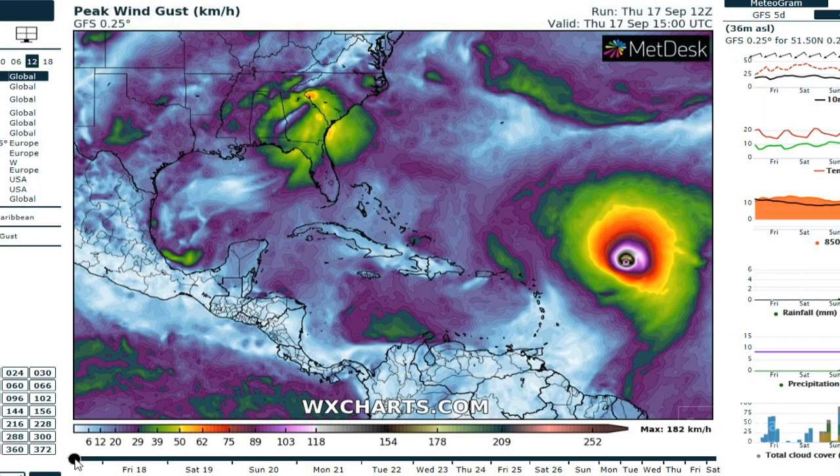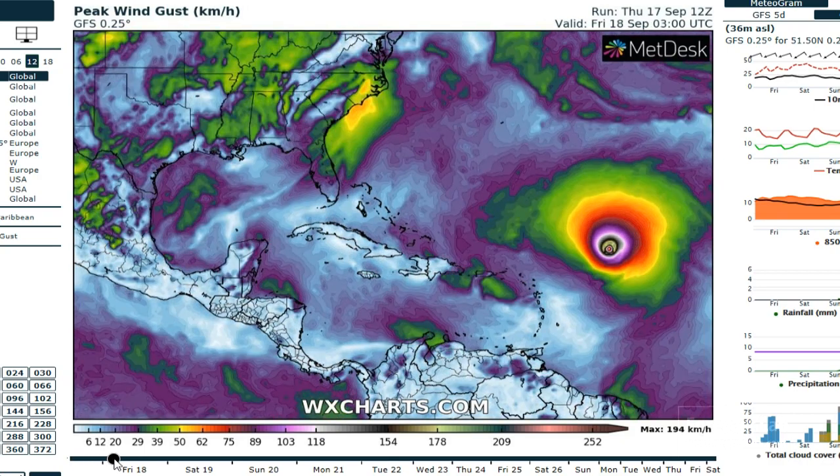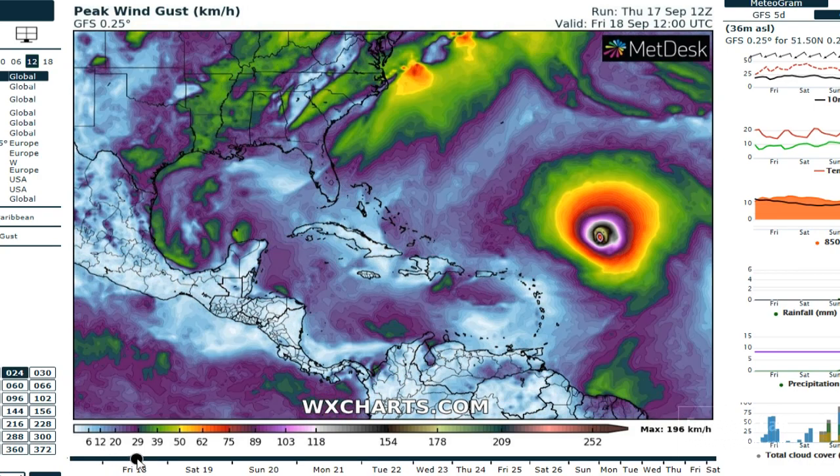Let's take a look at wxcharts.com for our GFS forecast — this is a great overview of the Atlantic, Gulf of Mexico, and Caribbean. We're looking at wind gusts starting near the model run today. Running that forward, you can see Teddy moving up towards Bermuda, located right here.